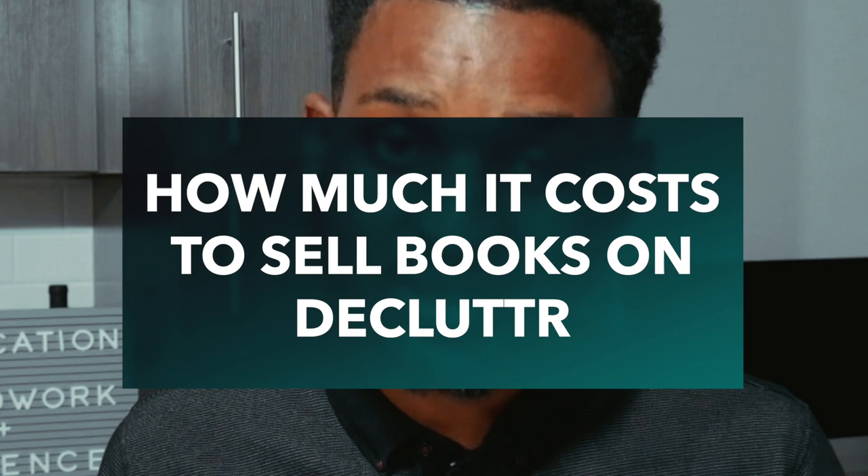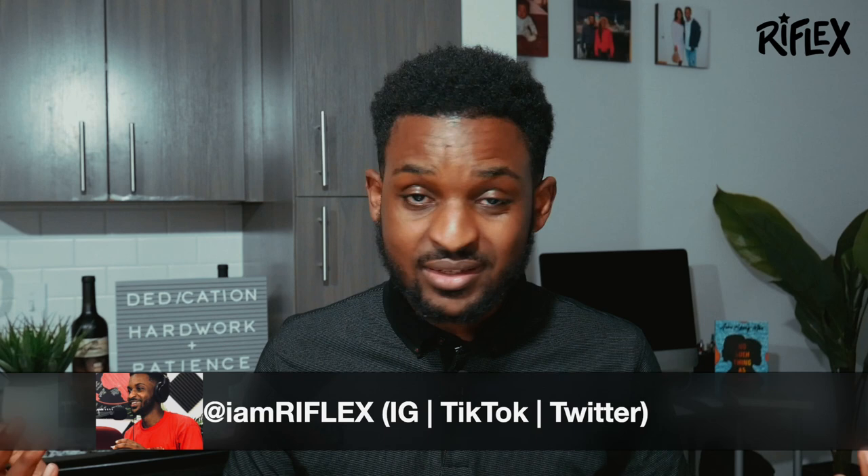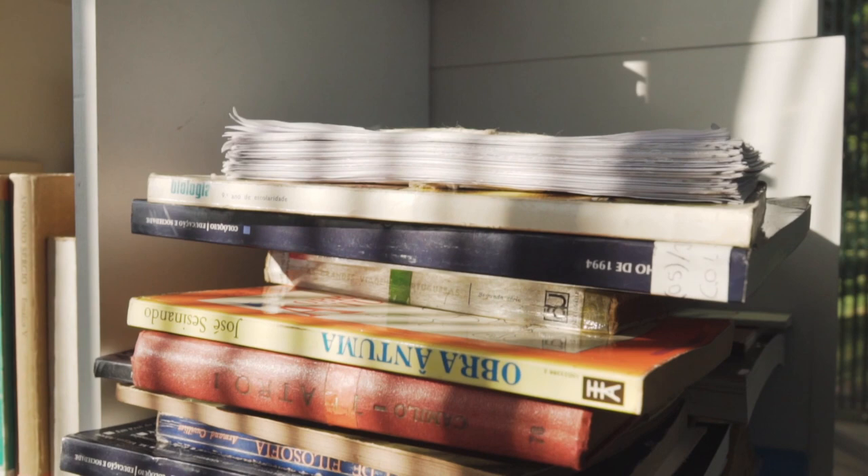How much does it cost to sell on Declutter? It's free — including shipping. No fees, nothing. It's the cheapest option on this list. The only way to make more money is to sell more books, so dig deep into that dusty shelf, send more books, and collect more cash.